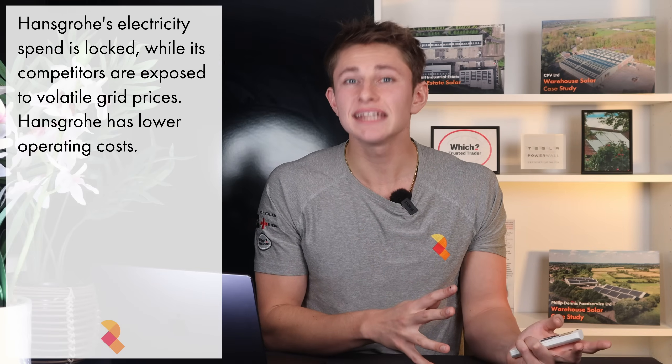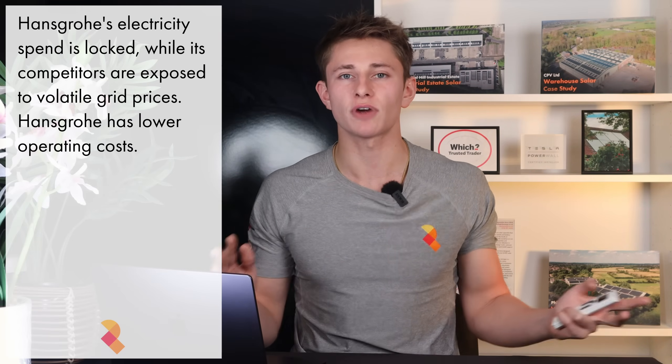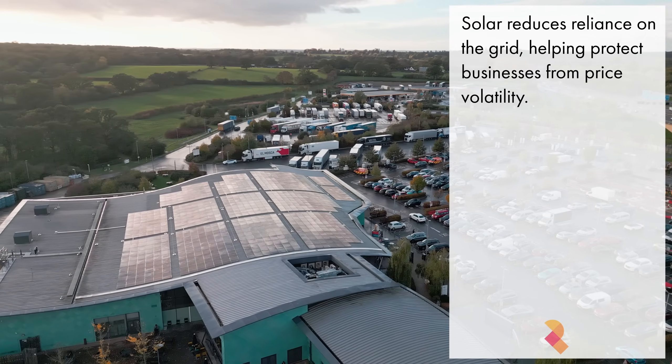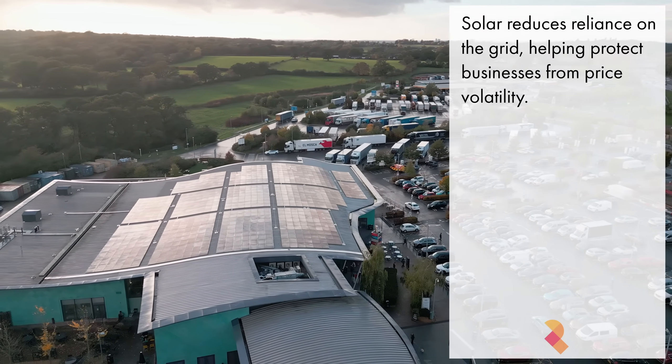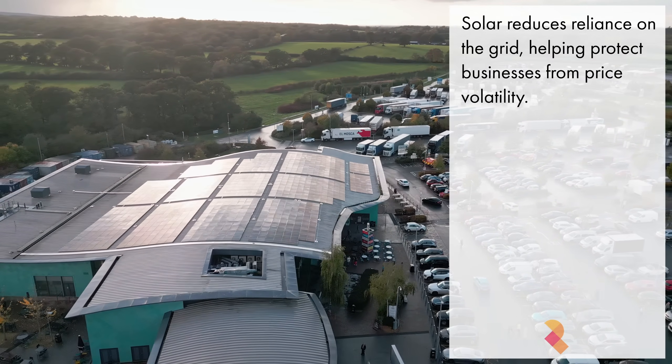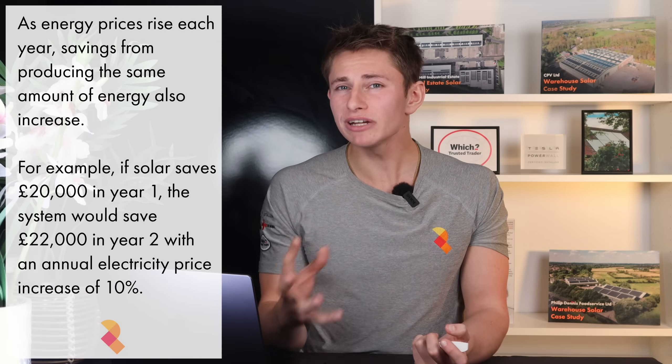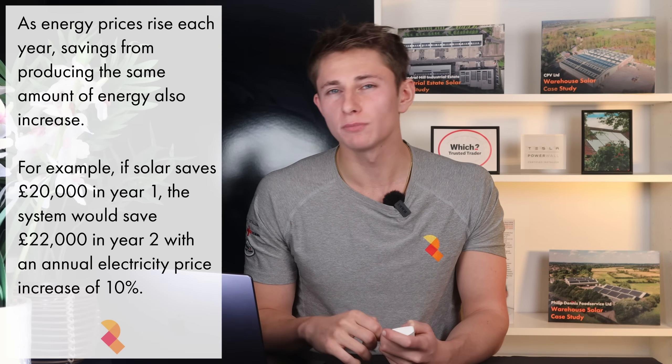For Hansgrohe, this isn't just about sustainability — it's smart business. They've locked in low-cost power for decades, while their competitors remain exposed to every price rise. The other major advantage of commercial solar is stability. When you buy power from the grid, your costs rise and fall with the market. But once you install solar, a portion of your electricity is fixed at 3 to 5p per kWh for the next 30 years — it's effectively a fixed-rate energy contract that never expires. For energy-intensive sectors like manufacturing, logistics and care, that kind of predictability changes everything. It brings certainty to budgeting, improves long-term planning and protects margins from future market shocks. And as grid prices continue to climb, that fixed cost becomes more valuable every year.